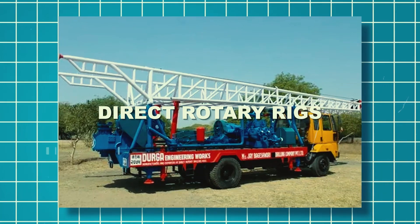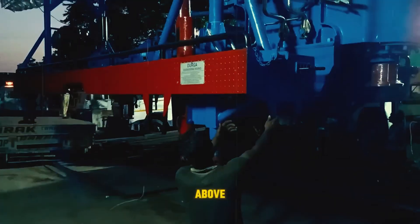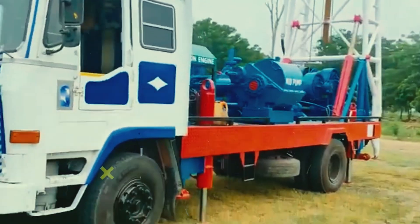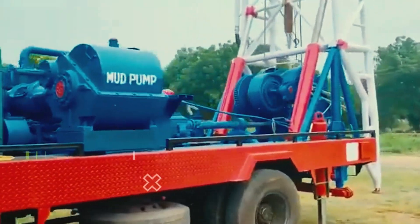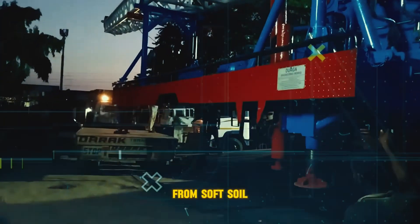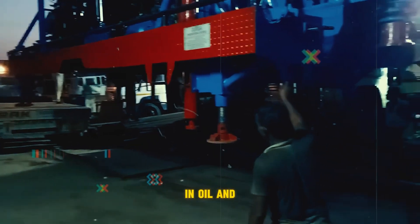Direct rotary rigs — imagine a combination of the two above. These versatile machines use both rotary drilling and down-hole hammering. This lets them handle a wider range of drilling situations, from soft soil for foundation construction to hard rock encountered in oil and gas exploration.